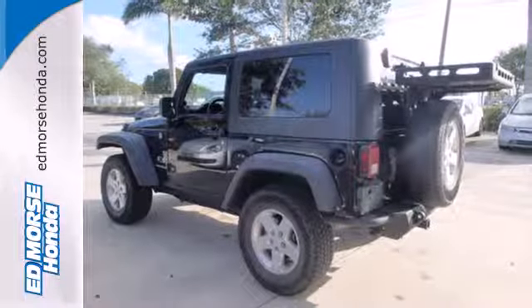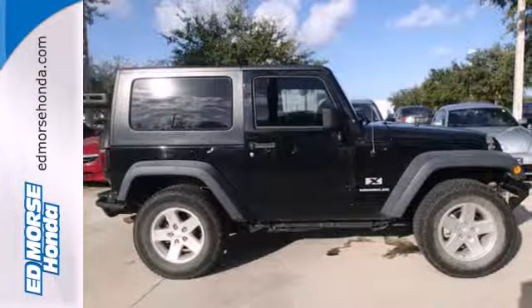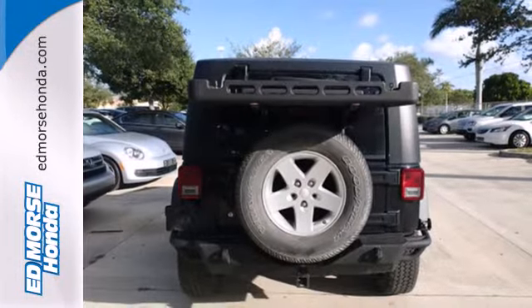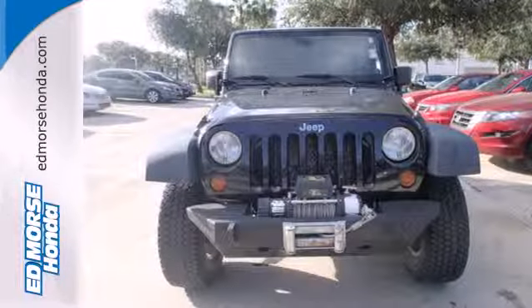Its roomy interior offers plenty of leg and headroom, and the back seat can be folded down or taken out for tons of storage space. With good looks, reliable performance, plus this great price, it won't be here long. Come on in today and take a look for yourself.